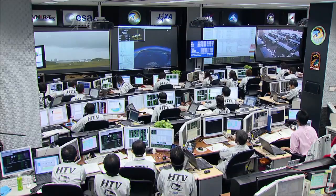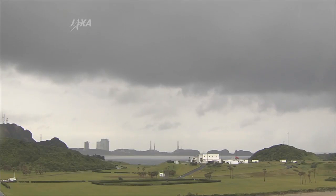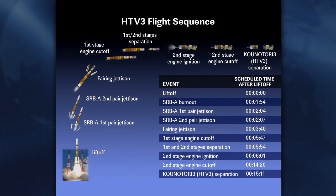Ten minutes after lift off. The flight is progressing very smoothly. The launch vehicle is out of the tracking range of the Tanegashima and Uchinoura stations, and the Ogasawara and Guam stations are now tracking it as it heads over the Pacific Ocean.